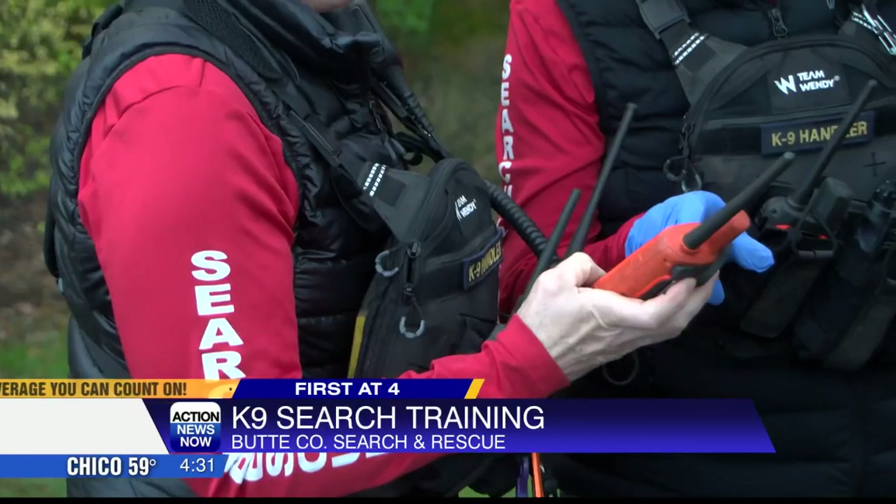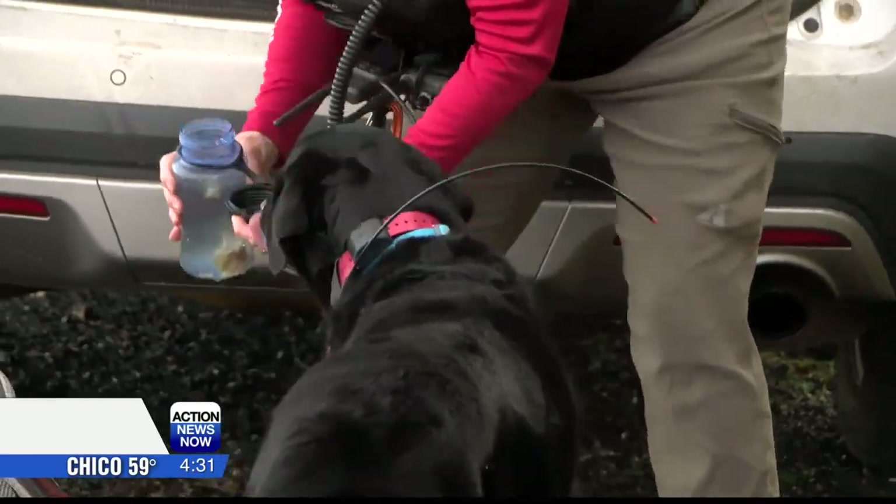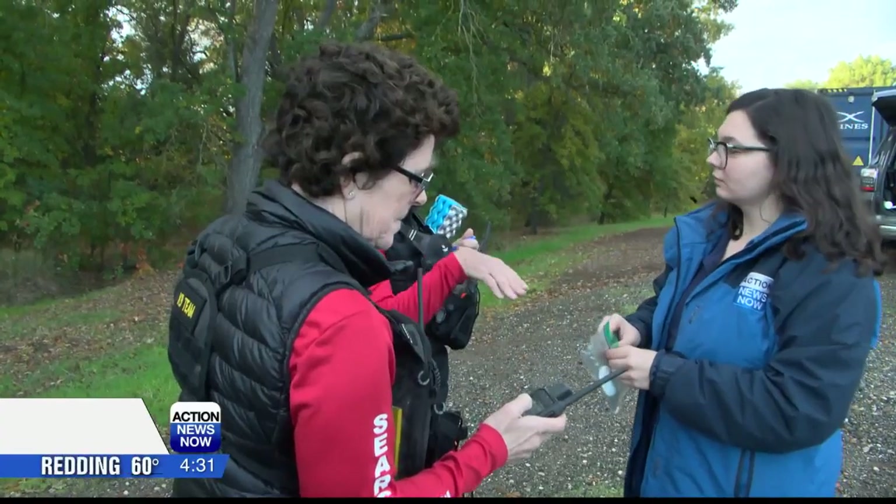News Now reporter Marco Rowe went missing on purpose to help with a training drill for the Butte County Search and Rescue team. She shows us how the canine unit prepares for the real deal. Butte County Search and Rescue team members spend hundreds of hours training, even the four-legged team members, and I got the chance to participate in the canine training to understand how the searches work.